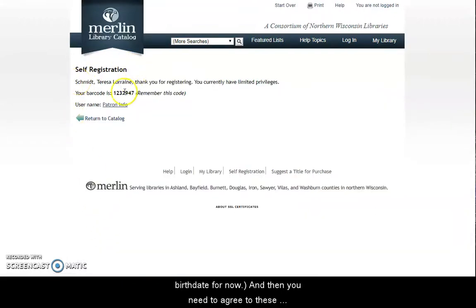That's how easy it is. I now have a barcode number, so my self-registration was successful. My barcode number is this — please do write this number down. This is the number you're going to need to use to log in to any of our digital services. So I'm just going to copy it for now.